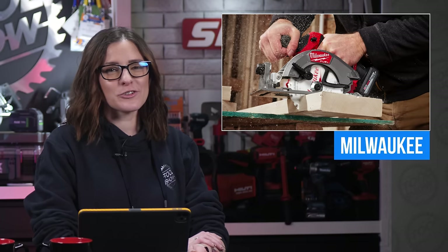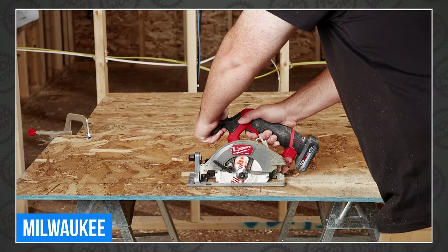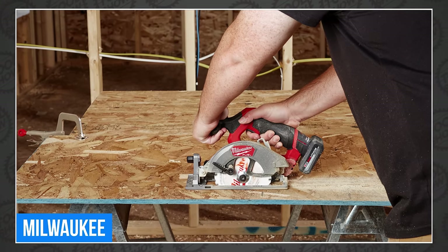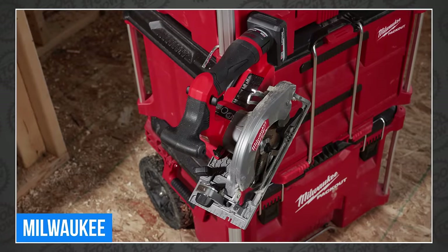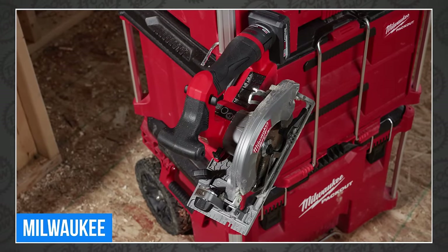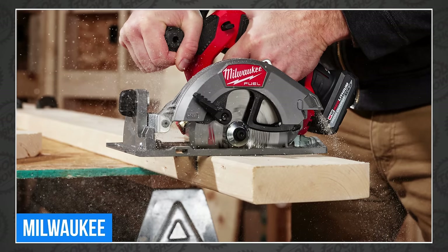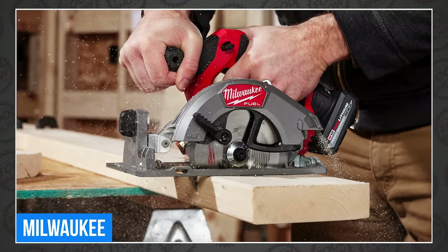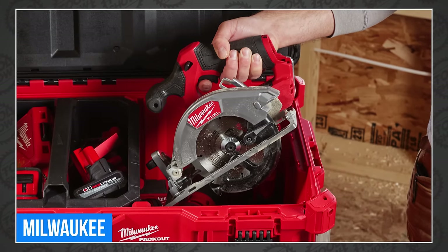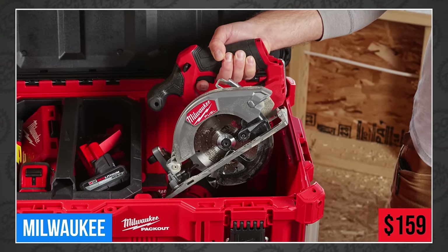Milwaukee also launched their new M12 Fuel 5⅜-inch circular saw. It boasts a 4,500 RPM no-load speed, an electric motor brake, and can use their 5⅜-inch or 5½-inch blades. It has an aluminum shoe, dust blower, dust port, and an integrated hang hook. This little guy will be perfect for ripping and cross-cutting sheet goods and dimensional lumber. You can expect up to 190 cuts in 2x4 lumber on a single XC 5.0 battery. The new Milwaukee 2521 M12 Fuel 5⅜-inch circular saw will be available in May for $159 bare or $259 in a 5 amp-hour kit.